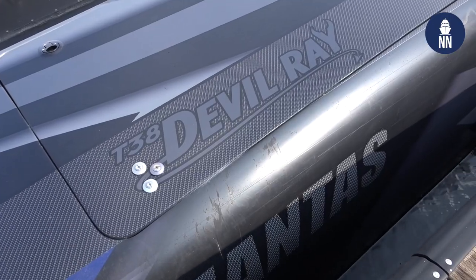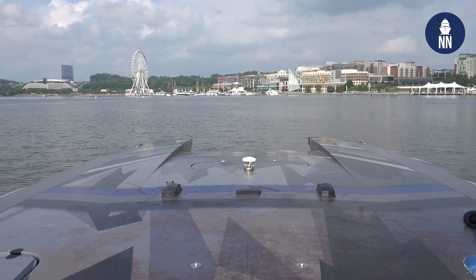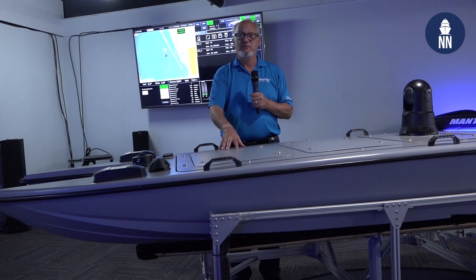We unveiled the T-38 Devil Ray in Washington, D.C. at Sea-Air-Space for the first time — it gained a lot of excitement and went very fast. We work internationally with U.S. and international customers; some groups prefer not to be mentioned, but they're out there in service. We started with the bathymetry market and have now moved into the Special Operations Community, ISR, and various other missions, working with militaries around the world.